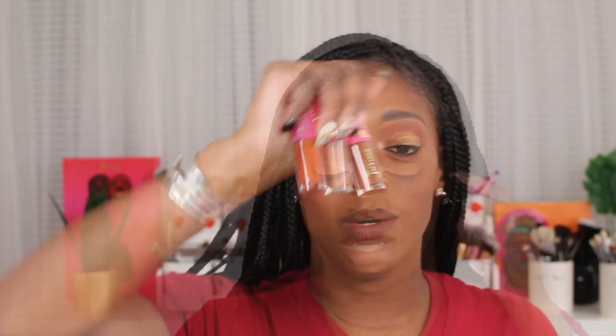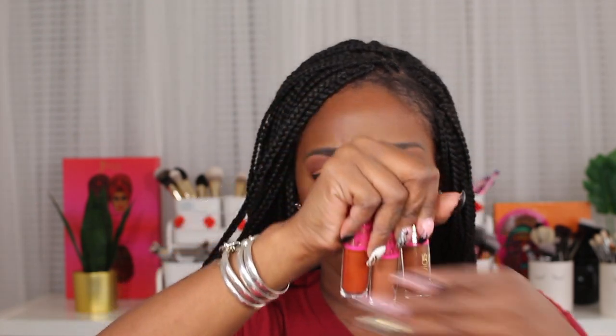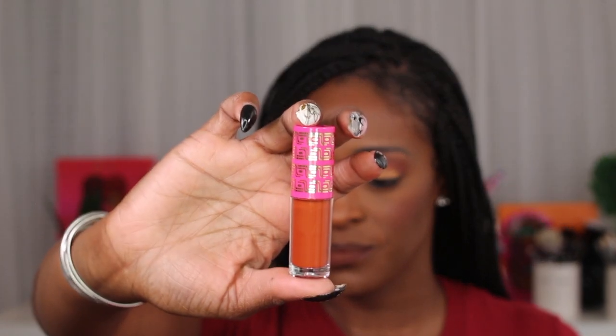Next are the mini liquid lipsticks. Juvias Place liquid lipsticks are some of my favorites. People say they're too dry, but the newer ones are not as drying as the original ones used to be. These aren't going to wipe off on your mask either because they're not going anywhere. There are three shades: bronze toast, bronze chestnut, and bronze maple. Bronze maple is kind of an orangey-brown — like a burnt orange shade. Bronze toast is a nice nude kind of shade. I do like the minis — I can just throw them in my bag.